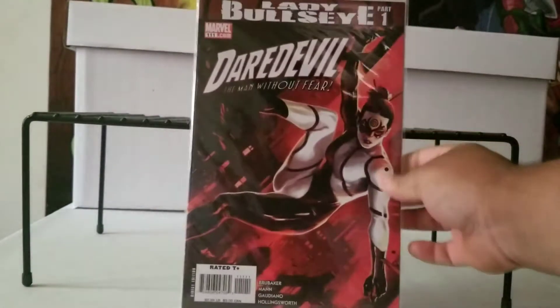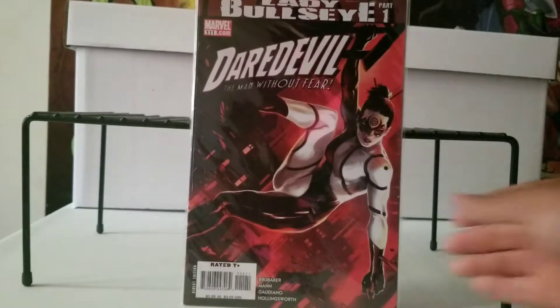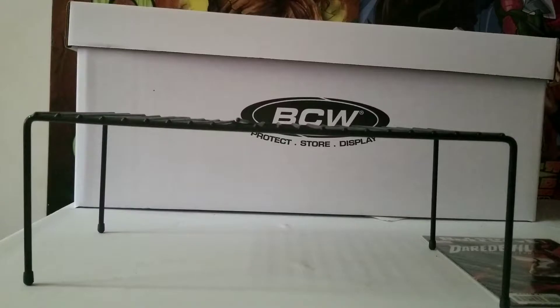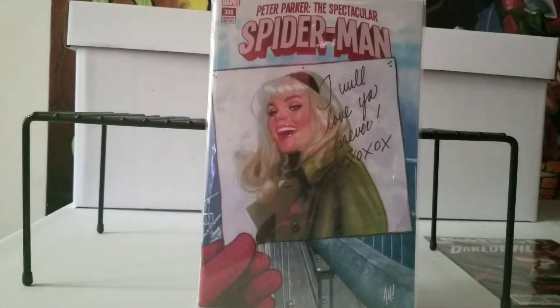The second one is a really nice Spider-Man cover that I really enjoy. This is The Spectacular Spider-Man — this is the Gwen Stacy one, where she's holding a postcard saying she'll always love him. Really awesome. There's like four variants but this one was my favorite, because it has the name on it. The other ones were just blank with the picture, so this is just my favorite one.